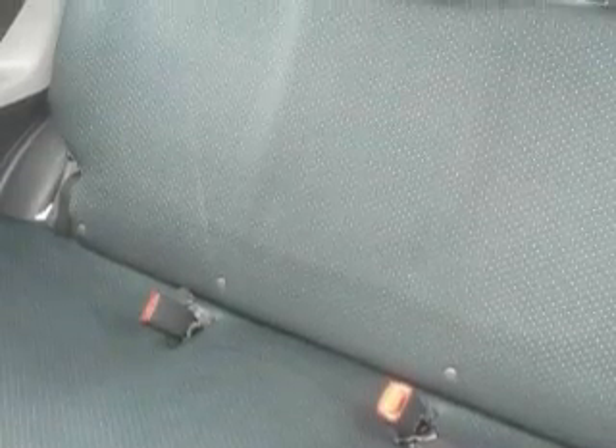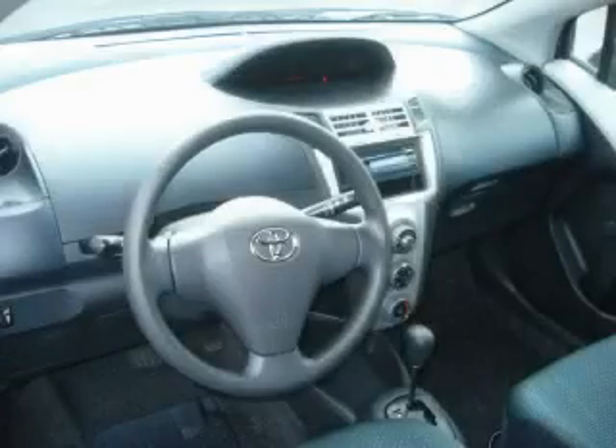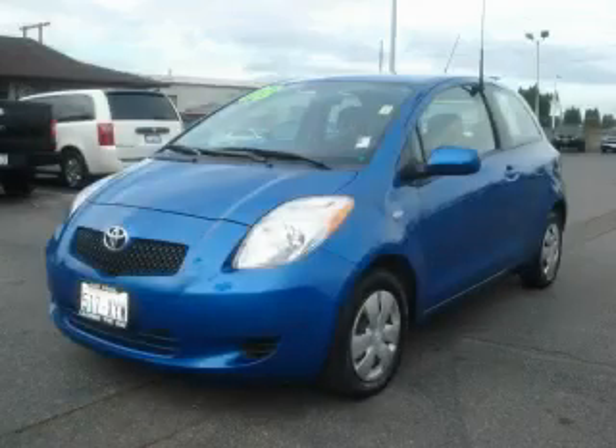The responsive four-cylinder engine connected to a smooth shifting automatic transmission provides progressive power. This car won't last long at this price. Call and arrange a test drive now.